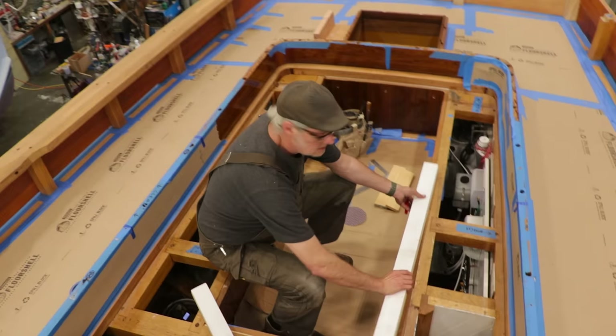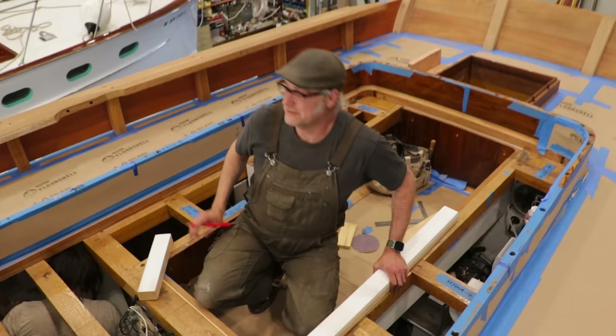Oh yeah, bud. This is the part of the boat that Leo gets to stare at the most when he's out sailing. It's well earned, Clifton. Thanks, Daddy.